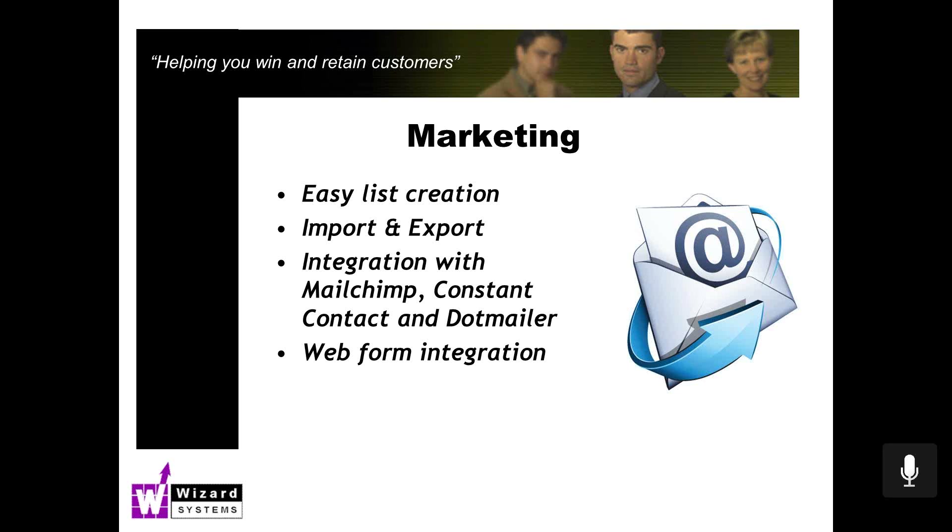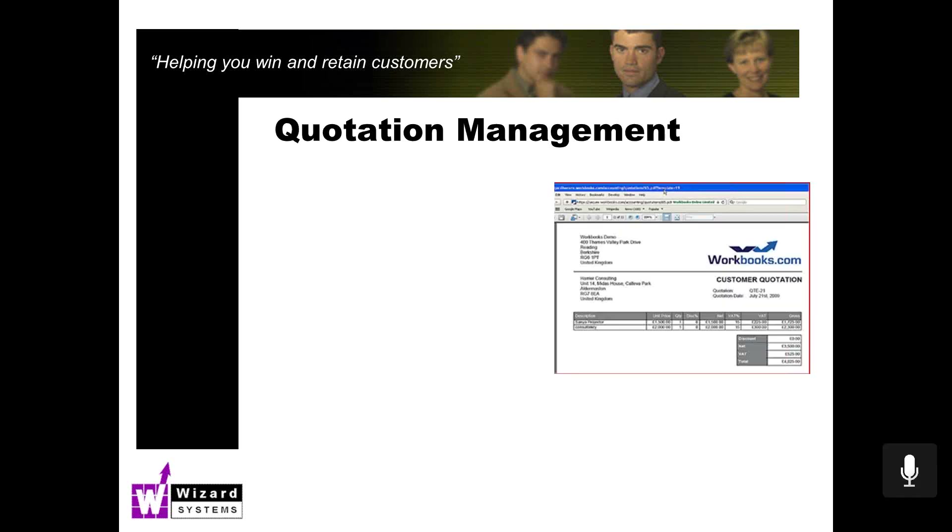We also have in Workbooks a way of integrating to web forms. On your Contact Us page on your company website, if you have a form inviting people to fill in, when they fill in that form and hit submit, that becomes a record in the Workbooks database. Workbooks has also got some automation and workflow, so you could define one or many rules or steps that will happen to this new inquiry. From a support point of view, if somebody fills in their problem on your website, that too can become a record in Workbooks.